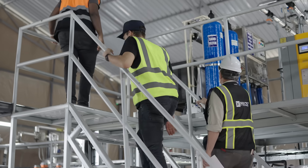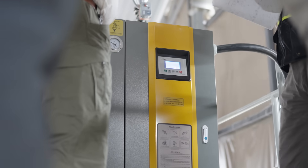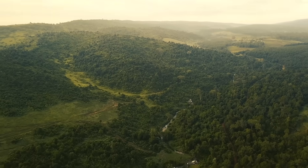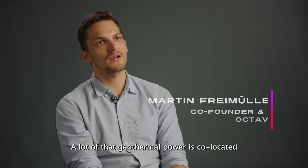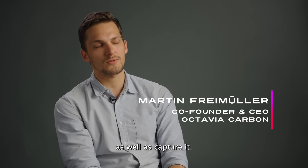Octavia Carbon has built their highly efficient, cost-effective and sustainable system where renewable energy and volcanic geology intersect in Kenya's Great Rift Valley. Kenya is the world's seventh-largest geothermal producer, and a lot of that geothermal power is co-located with the right geology to mineralize CO2 — which is also really key, because you have to store CO2 somewhere as well as capture it.